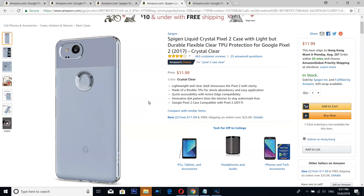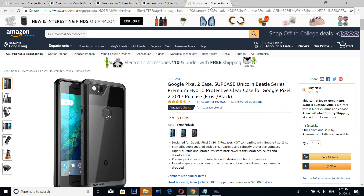Number 2 is also from Spigen, but this is the Liquid Crystal. Look at the beauty of it — you literally have to see that for yourself.